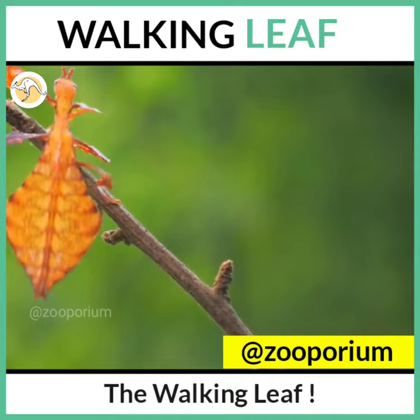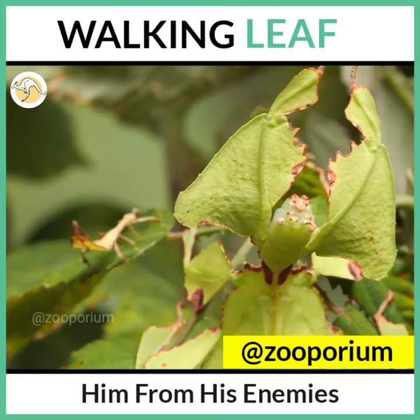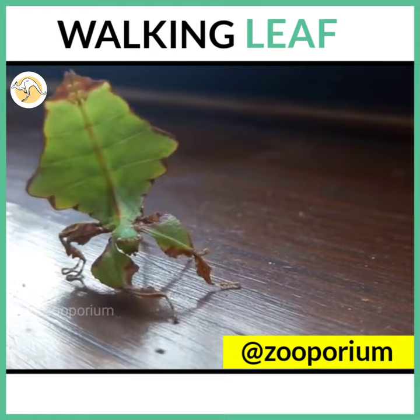It has an extraordinary kind of camouflage which protects it from its enemies. Not only the color and shape, but also its veins are duplicated. The legs are flattened and look like small leaves.